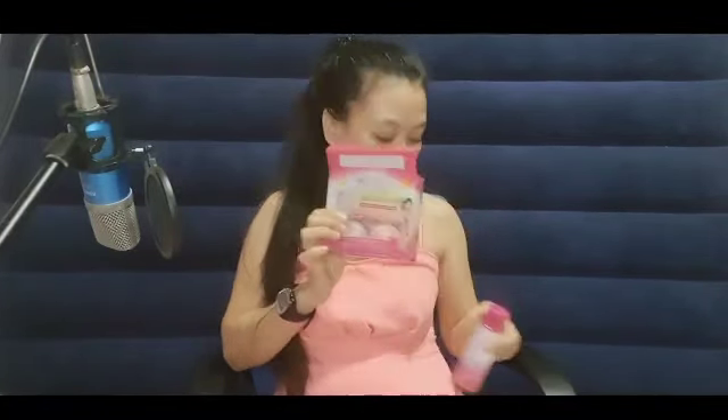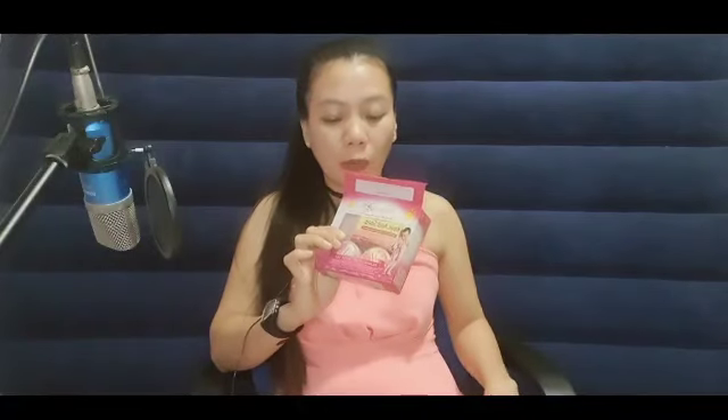This is the Rejuvenating Facial Toner — it's included in the set. I didn't finish the toner that came with the set, but then I ordered the bigger size because I didn't want to stop. I use it at least as a nighttime maintenance.